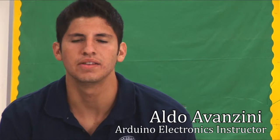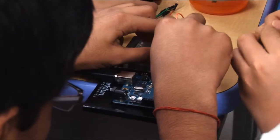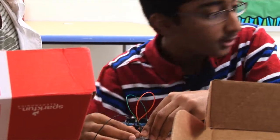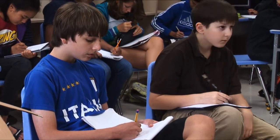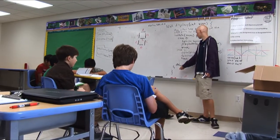The class is divided into two sections: an electronics component and a programming component. Students learn basic circuitry, LEDs, sensors, buttons, and all that kind of stuff. The programming is a little more advanced and allows you to manipulate certain things. They get a simple idea and make it more complex — they have to count in binary with eight LEDs — so there are a lot of different activities for them to do.